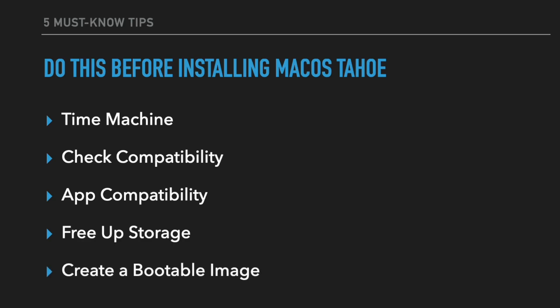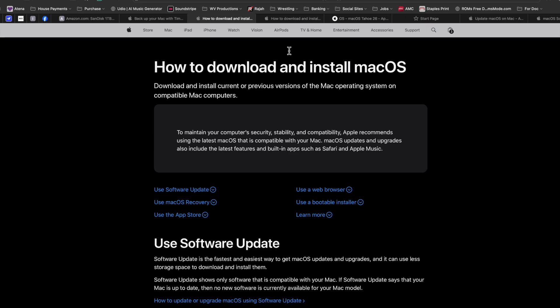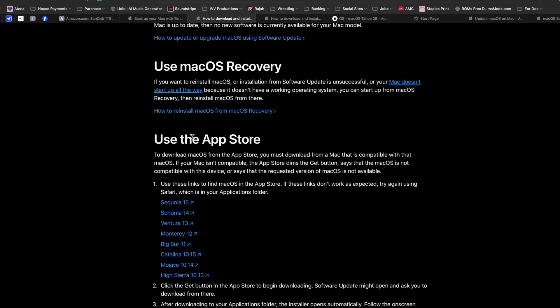The final tip — something very rare that you probably won't do, but it would be a good idea — is to create a bootable image. A bootable image gives you the ability to download and install previous versions of macOS and store it on an external thumb drive. So if you upgrade and something goes wrong, or there's something that's not compatible anymore and you want to go backwards, this is how you do it. For example, if I upgrade to macOS Tahoe but something doesn't work, I would need to reinstall the operating system — including wiping it and restoring from Time Machine.